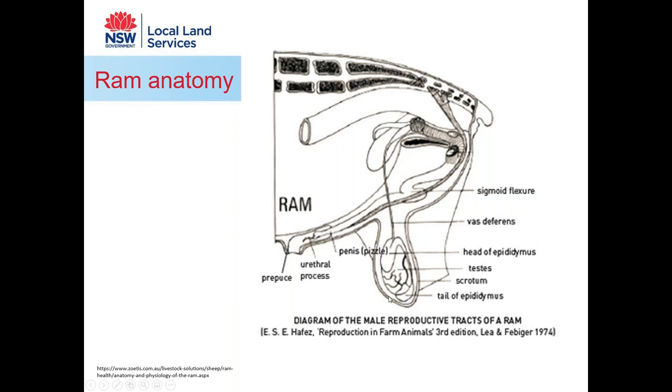Generally the body of the testicle is responsible for the bulk of sperm production, and sperm maturation generally occurs in the epididymis.